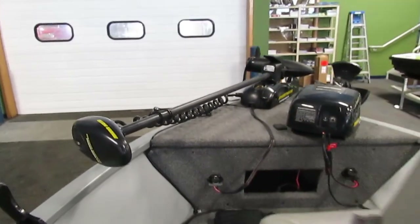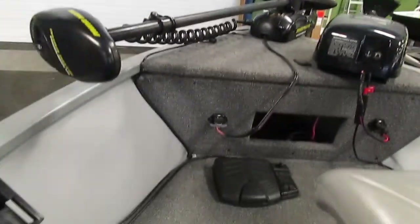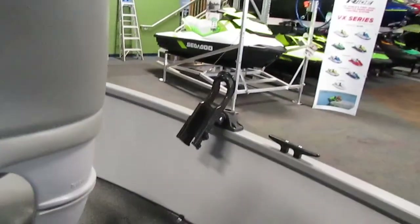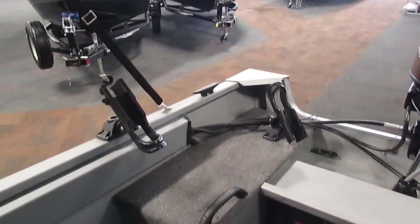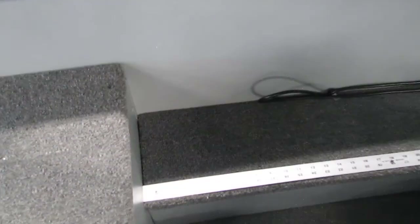Up front you can see the anchor, trolling motor, and foot control. It does feature six rod holders throughout — two in the front and four in the rear. We have an aerated live well along with a measuring stick here on the port side.